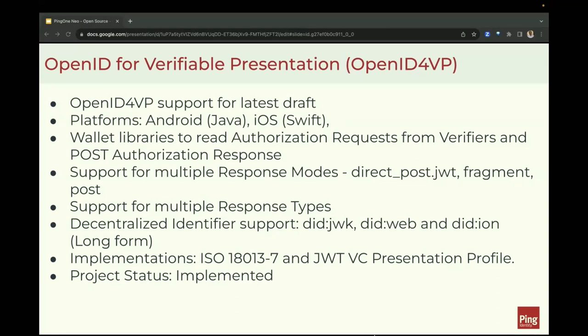We are supporting the implementation of two specific profiles: the ISO 18013-7 for presentation of MDLs over the internet using OpenID for VP, and the JWT-VC presentation profile. The project is implemented and ready to be shared with the OWF in the coming months.